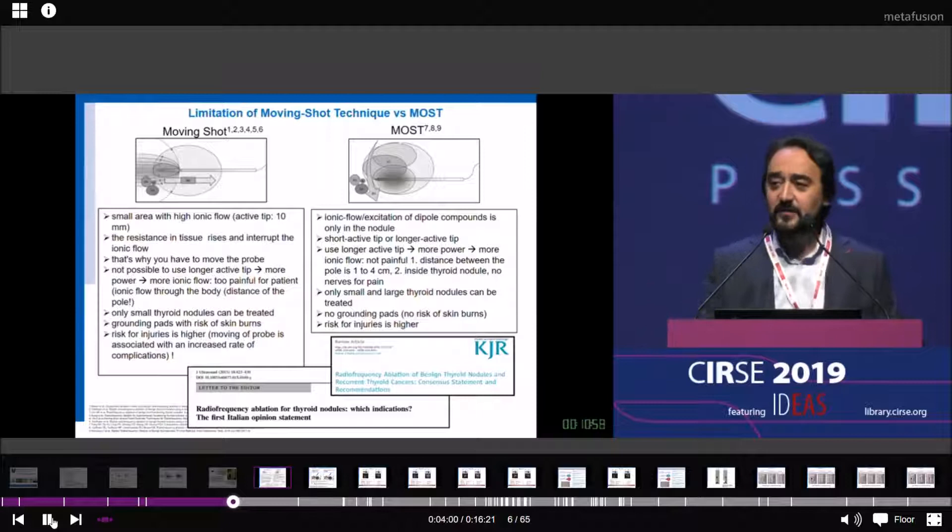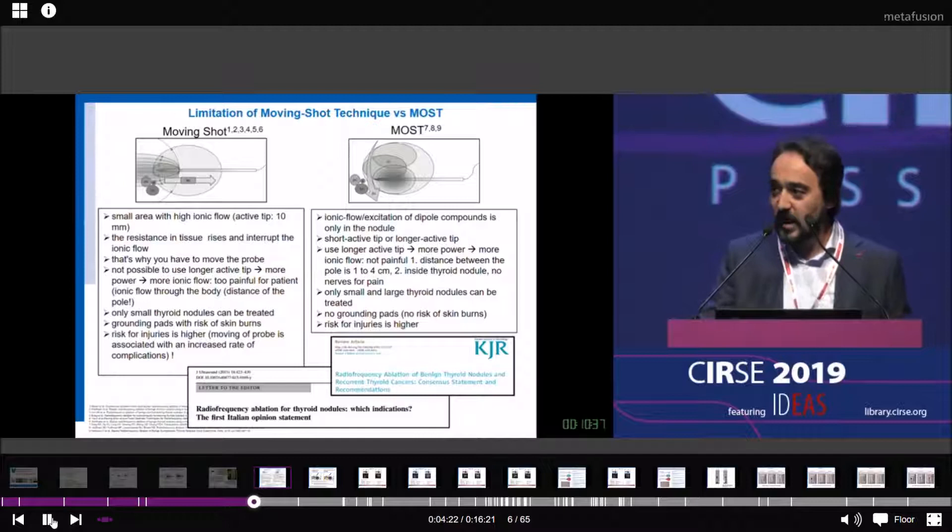If we use bipolar RFA or microwave, the ionic flow or the excitation of the dipole compounds from microwave is only in the nodule. Therefore, we can use short or larger tips. We can treat small thyroid nodules or very large thyroid nodules with 4 or 6 centimeters diameter. And you have no grounding pads, which means you have no risk for skin burns.